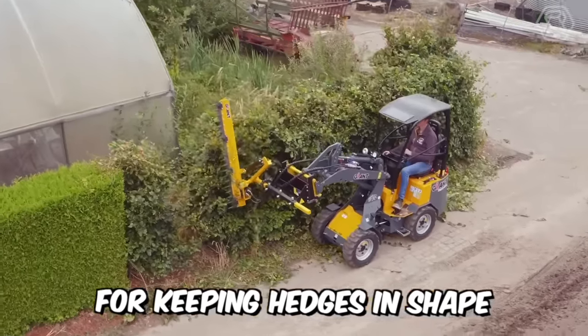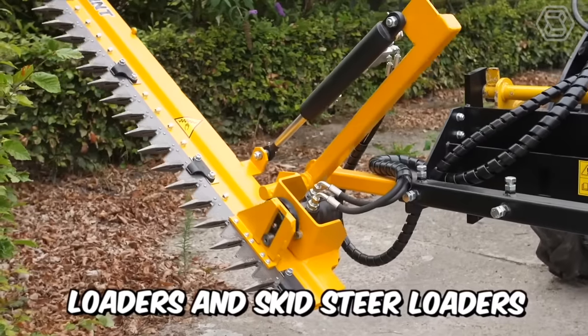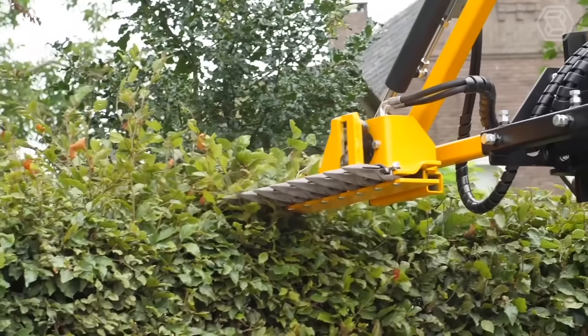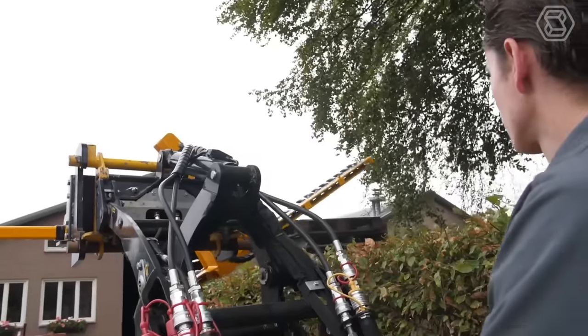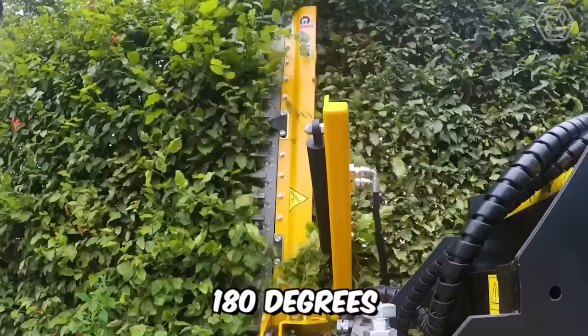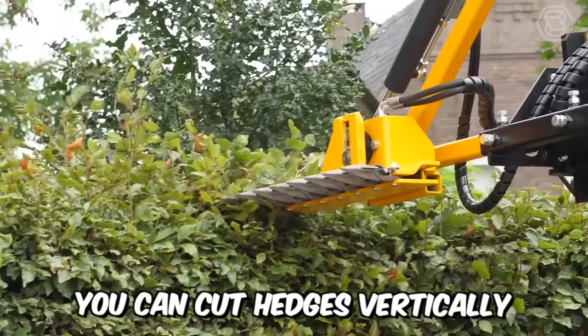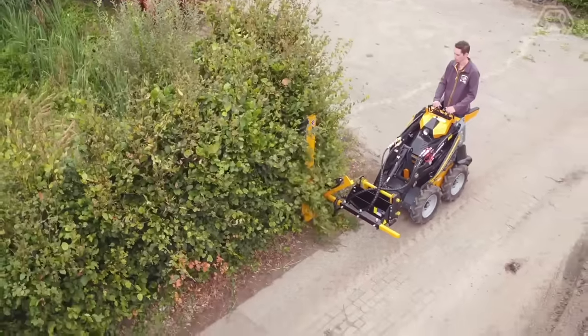The ideal tool for keeping hedges in shape is the hedge trimmer for giant loaders and skid steer loaders. The blade system consists of special hardened blades that ensure a clear and even cut of branches up to 3 cm. Since you can tilt the blade 180 degrees, you can cut hedges vertically and horizontally — one advantage and no disadvantages.